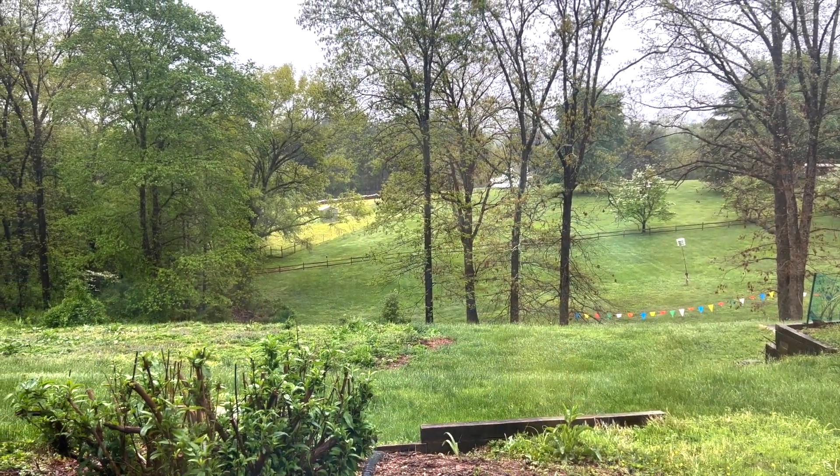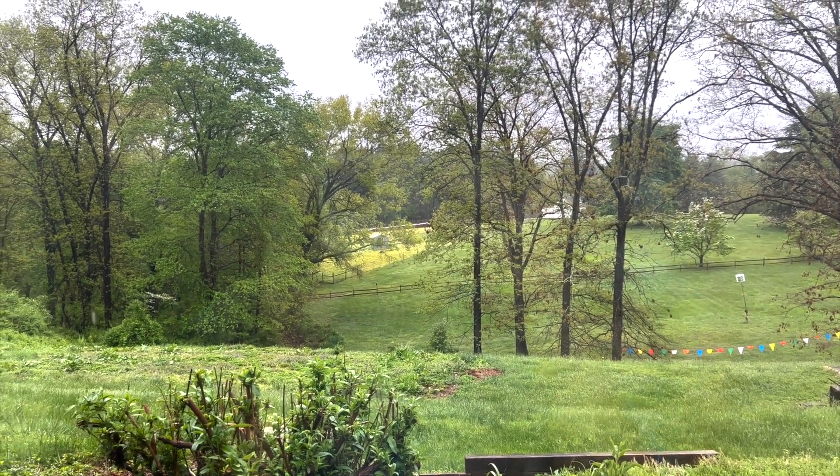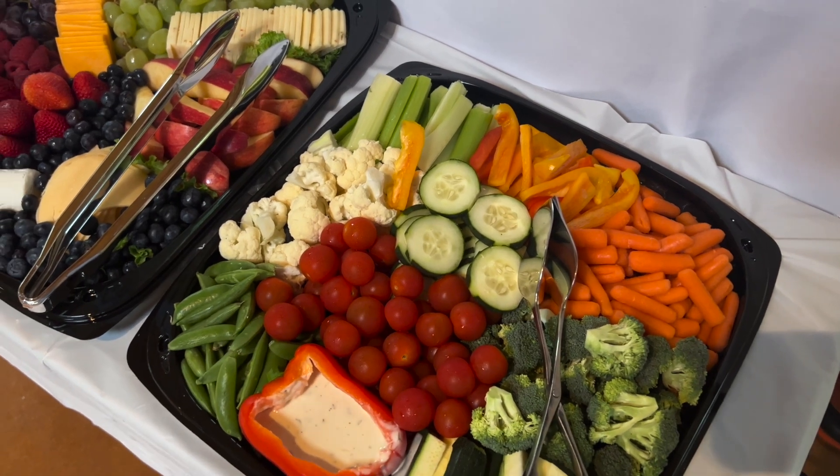It did rain — that is my aunt's farm where we're supposed to have it, but luckily the church next door let us have it here. So we're not going to let it rain on our parade; we're going to keep partying.